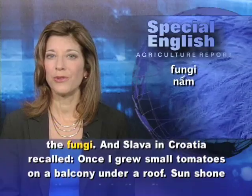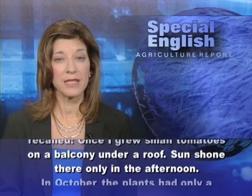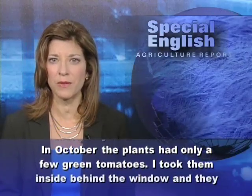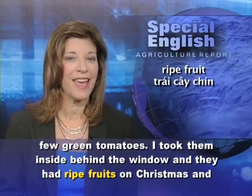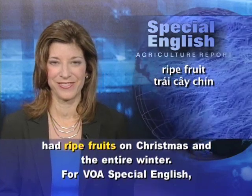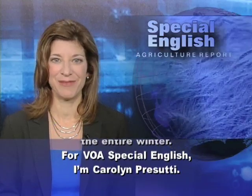And Slava in Croatia recalled: "Once I grew small tomatoes on a balcony under a roof. Sun shone there only in the afternoon. In October, the plants had only a few green tomatoes. I took them inside behind the window, and they had ripe fruits on Christmas and the entire winter." For VOA Special English, I'm Carolyn Prasuti.